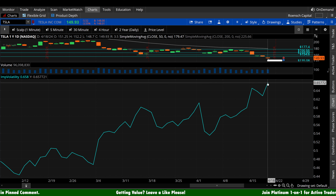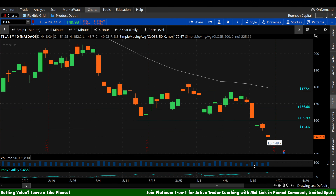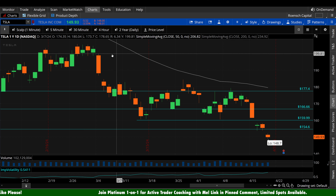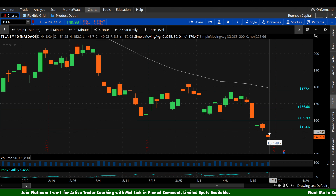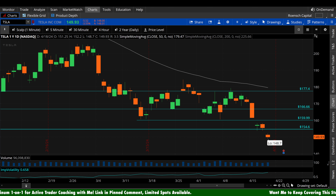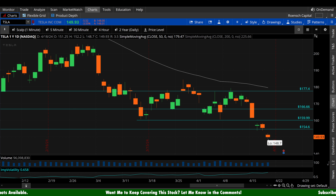Implied volatility is on the rise. If you're seeing some IV pump, that would be why. If you're looking to purchase contracts, understand that buying new contracts right now carries an elevated risk of potential IV crush if IV starts to fall again from the point that you bought in. Expected move: we have an expiration tomorrow, and the market is expecting plus or minus $4.09 per share in tomorrow's closing price versus today's closing price. That's the market's expectation — one standard deviation expected move, priced from the implied volatility of actual traders.